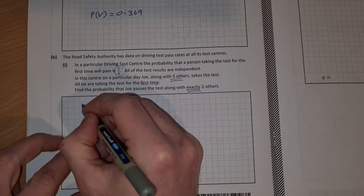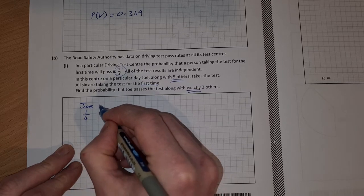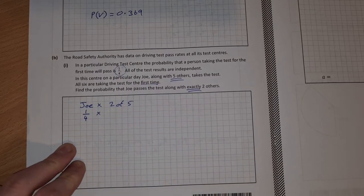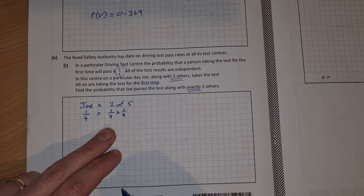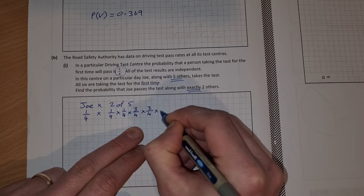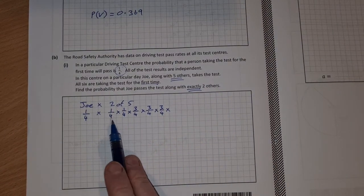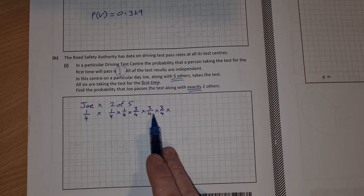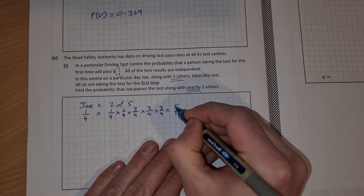The probability of Joe passing is 1 out of 4. We also need 2 of the other 5 passing. So that's multiplied by 2 out of 5 passing: 2 passing would be 1/4 times 1/4, and then 3 failing, so times 3/4 times 3/4 times 3/4. We need to multiply by how many ways this can happen — we could have the first two people passing, or the first and third, or the last two. This can happen 5 choose 2 ways.